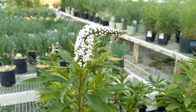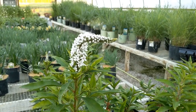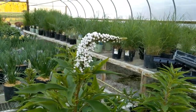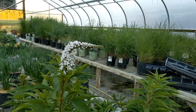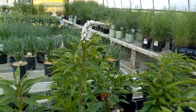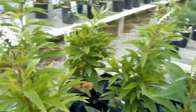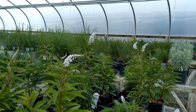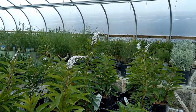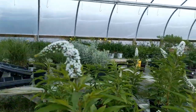Now, this one is the Gooseneck Loosestrife, and its trademark is this bend in its flower. When the wind blows, it actually kind of looks like a goose walking along your yard. My mom has one of these along the driveway, and I asked her last year why she wasn't carrying this because it's a fantastic flower. She said they just didn't get any last year, so I told her she had to get it this year. It really fills out — you'll have a whole flock of these Goosenecks if you get this plant. So it's a beauty.